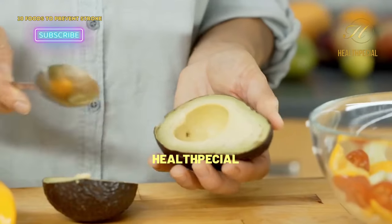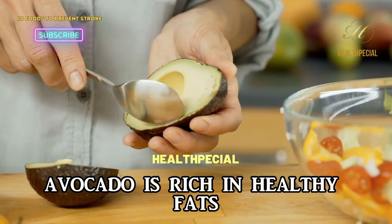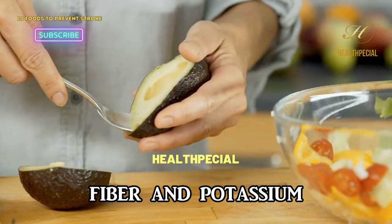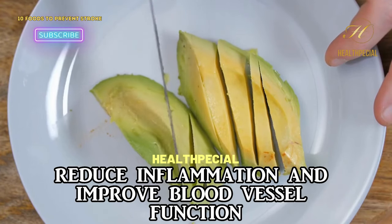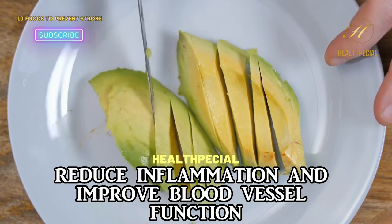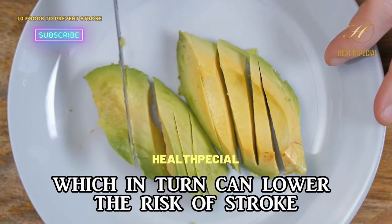6. Avocado. Avocado is rich in healthy fats, fiber, and potassium. These nutrients can help lower blood pressure, reduce inflammation, and improve blood vessel function, which in turn can lower the risk of stroke.